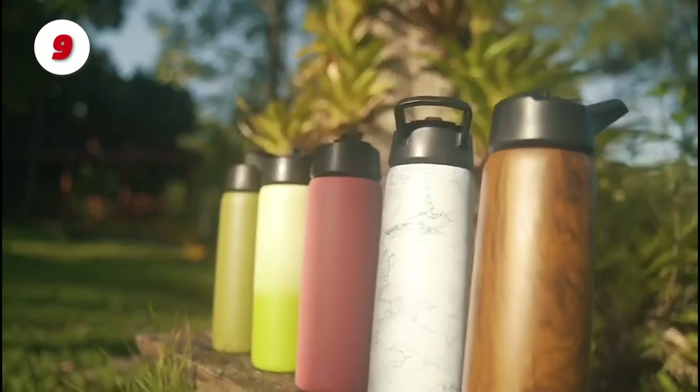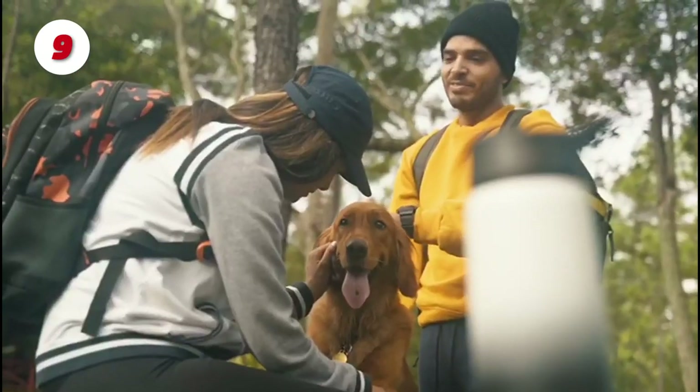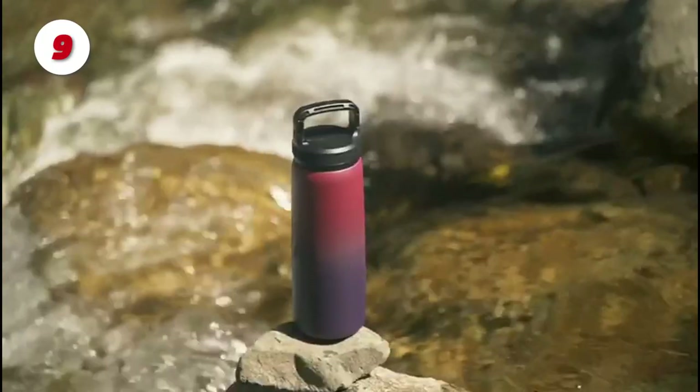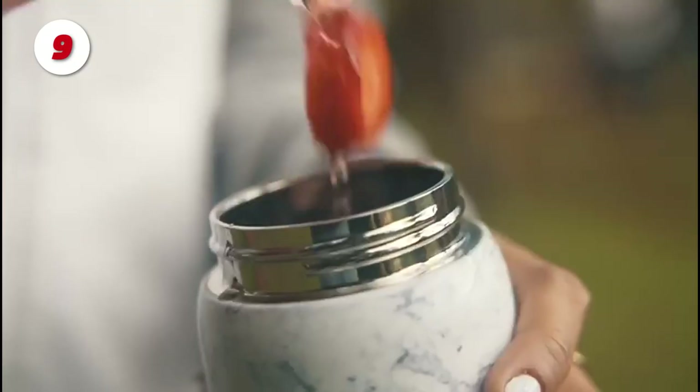Number 9: The Fine Dine Insulated Bottle. Beverages will be kept hot for up to 12 hours and cold for up to 24 hours thanks to the double walls. It prevents condensation and burns while keeping your beverage at the proper temperature.